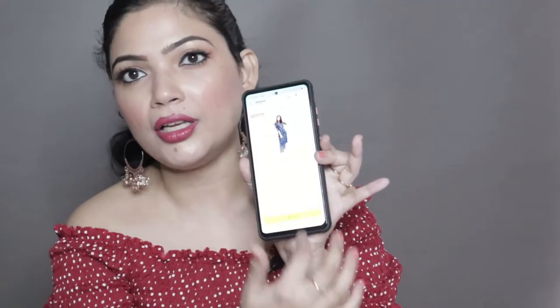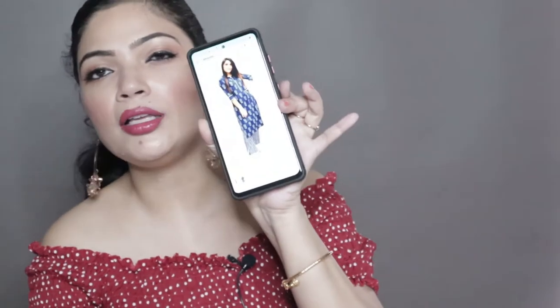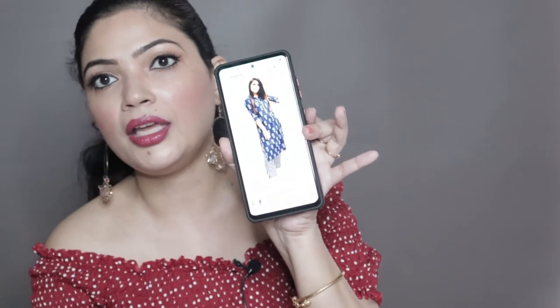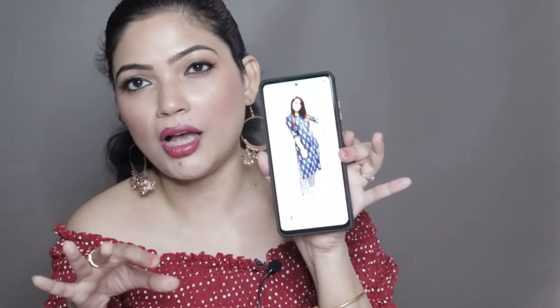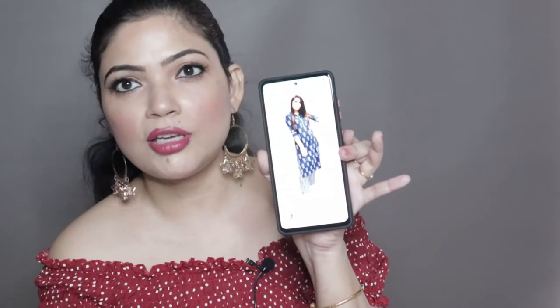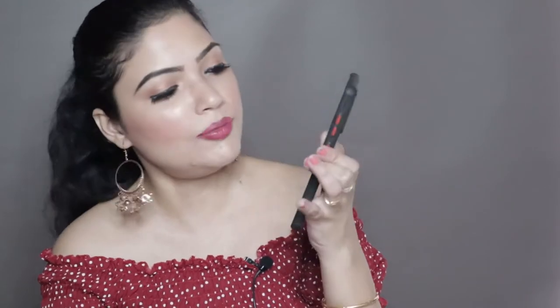What I am showing on the screen is the exact dress — the picture on screen and the actual dress are the same. Sometimes the picture shown and the dress received are different ones, but here the design and colors match exactly.